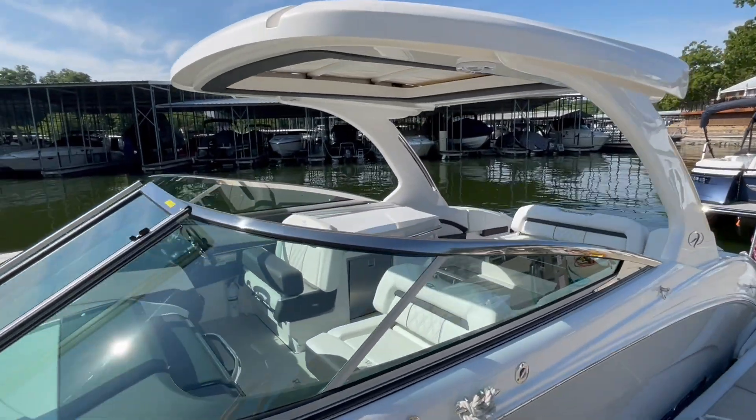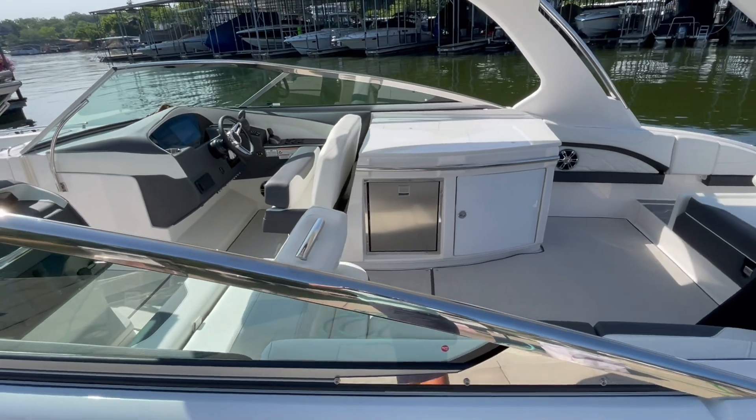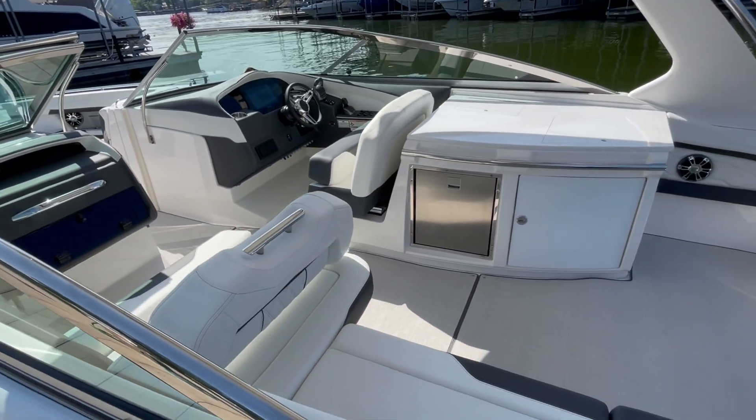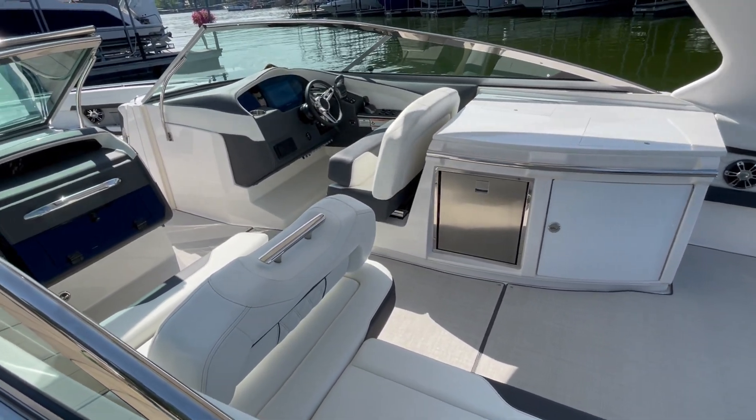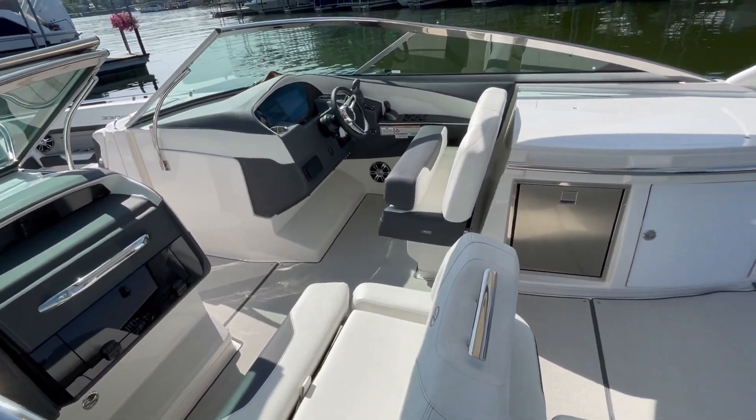This is the hardtop version with the sunroof and sure shade. The boat has dual refrigerators, which is very nice here at the bar. Full joystick control, Fusion audio — all the bells and whistles.